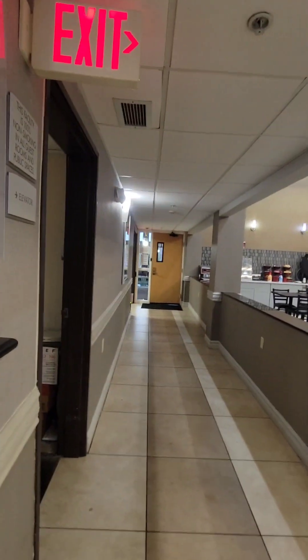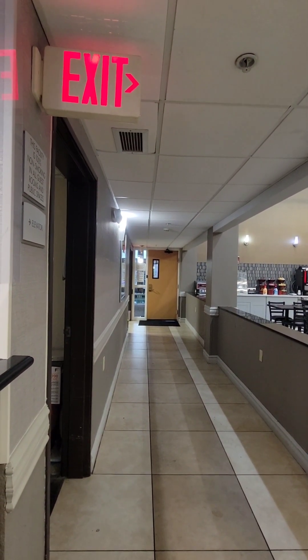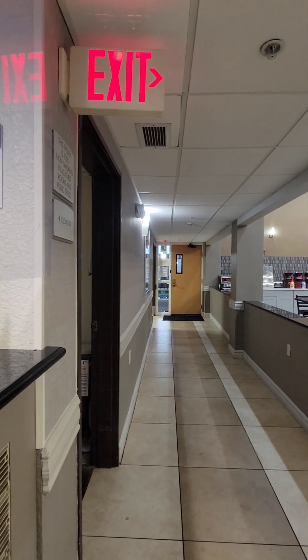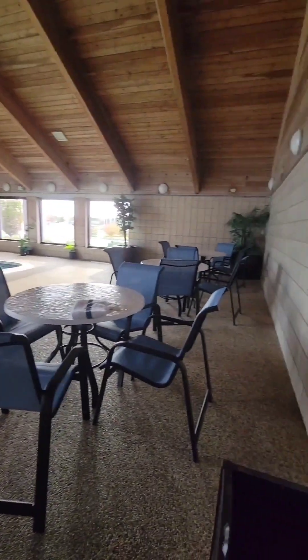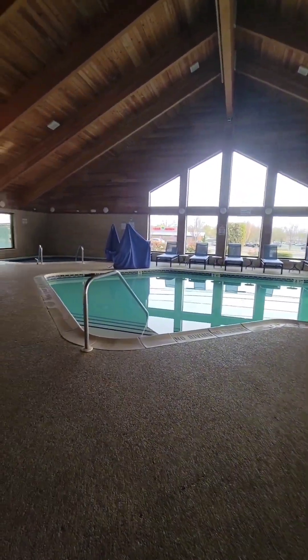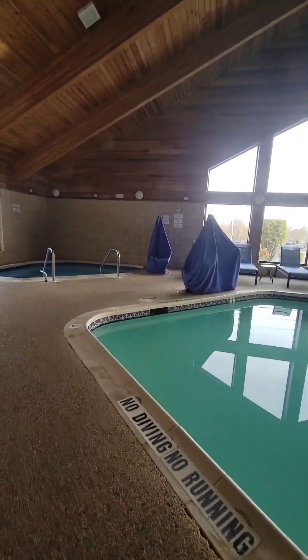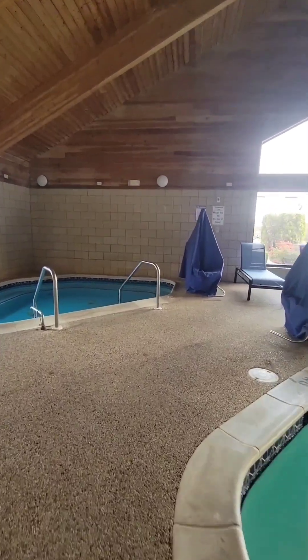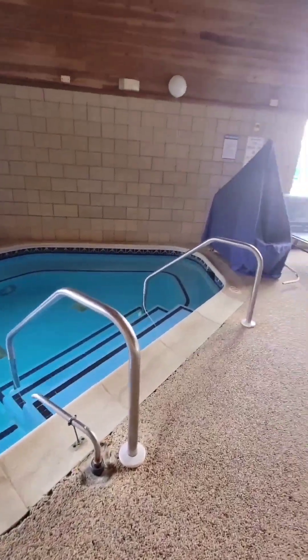You have to make a reservation for the pool when you come in. You need to get a key from the office to go into the pool and make a reservation for what time you want to go in. It seems pretty nice in here — nice pool, and you do have a hot tub.